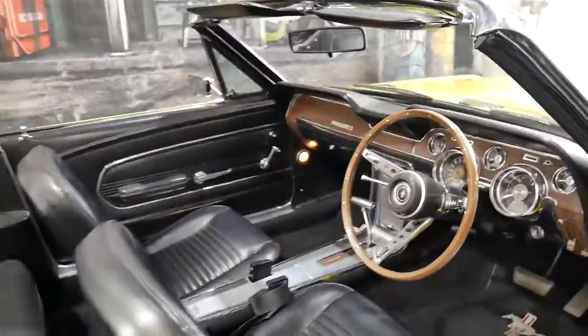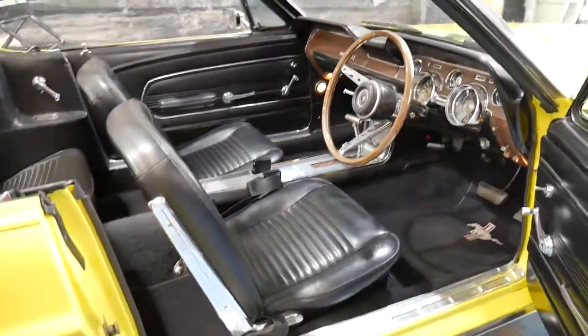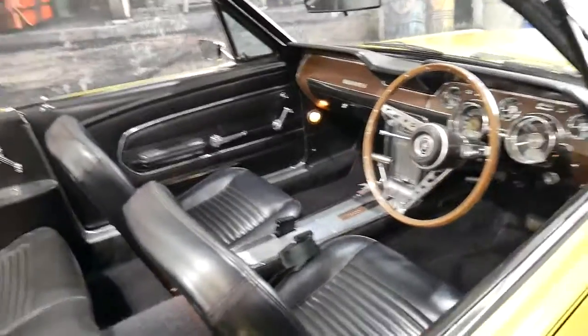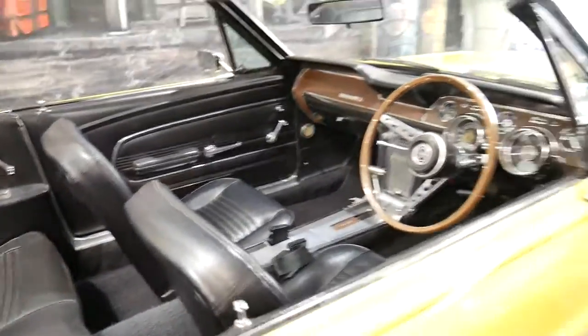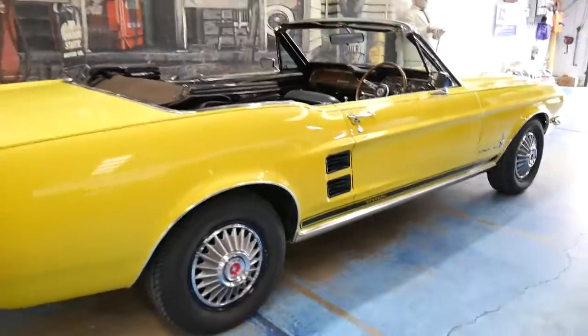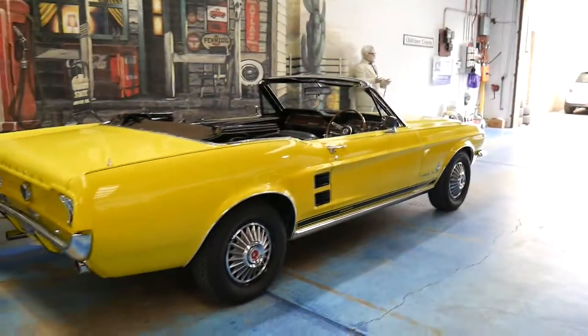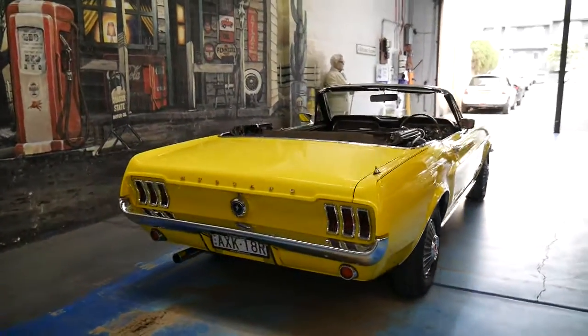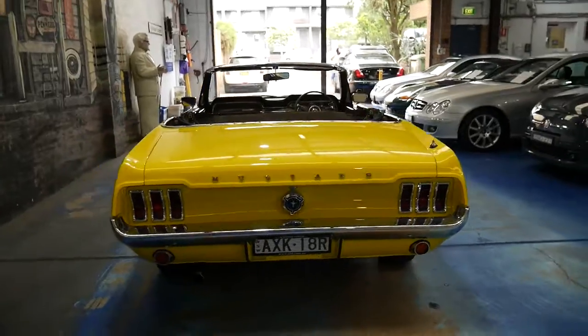They've done an absolutely incredible job. This car is in absolutely immaculate condition. We've seen a number of Mustangs, and I can honestly say this is the best Mustang I've seen in more than five years.